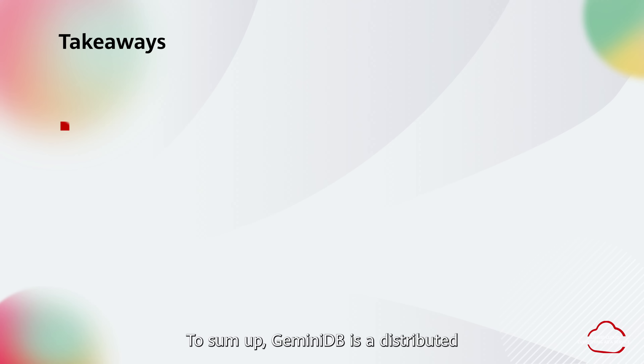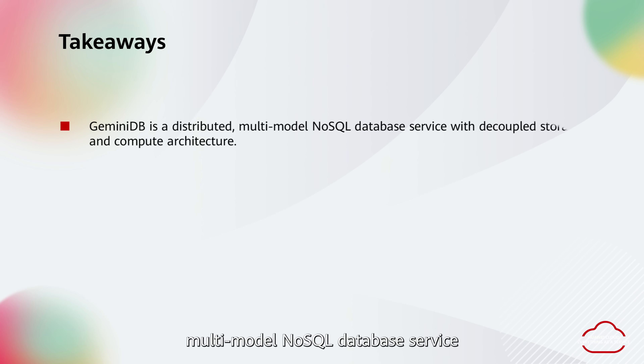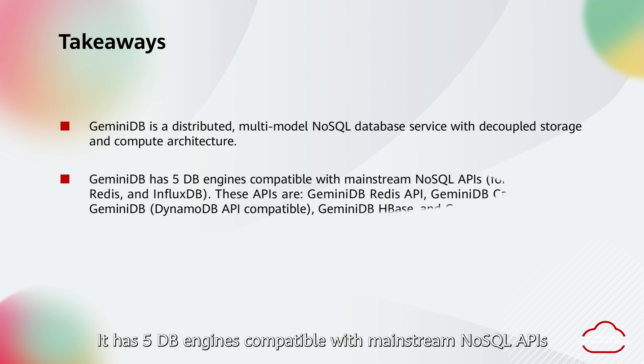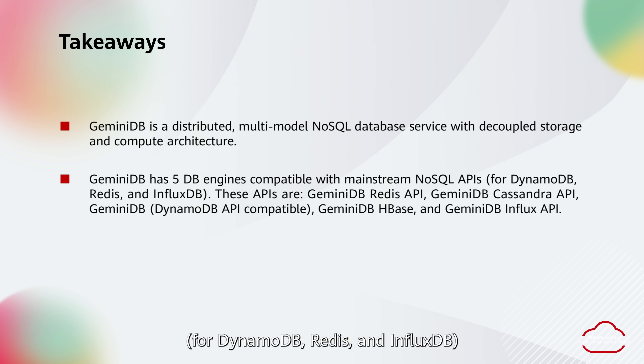To sum up, Gemini DB is a distributed, multimodal NoSQL database service with decoupled storage and compute architecture. It has five engines compatible with mainstream NoSQL APIs for DynamoDB, Redis, and InfluxDB.